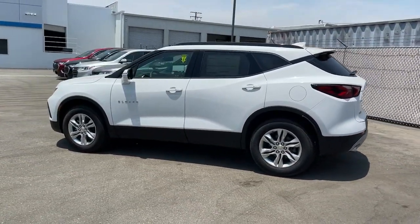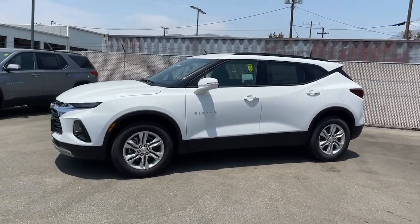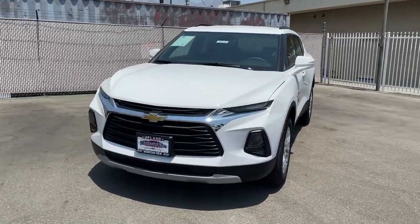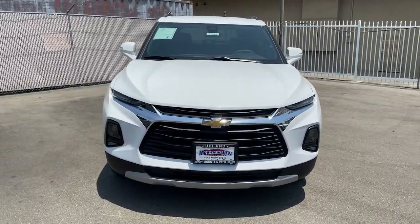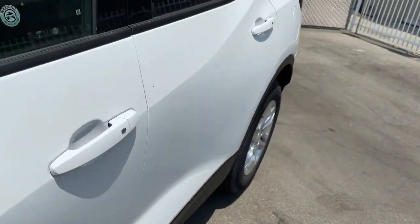These are just some of the great options this vehicle comes with: keyless entry, lane keeping assist, backup camera, keyless start, heated mirrors, satellite radio, Bluetooth connection, aluminum wheels, multi-zone AC, power driver's seat.